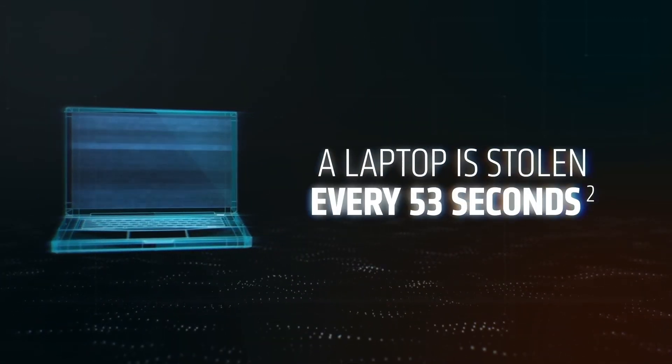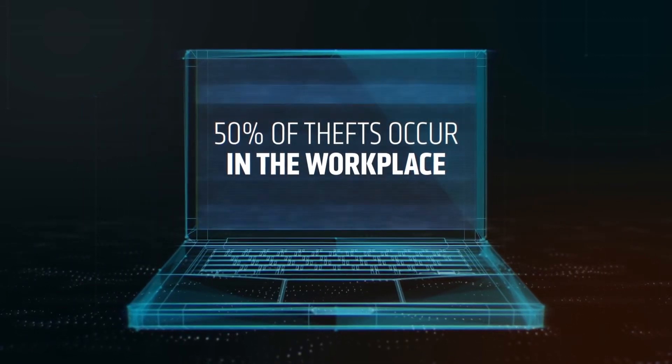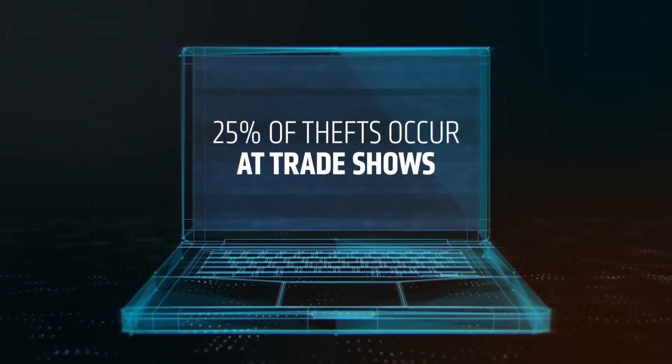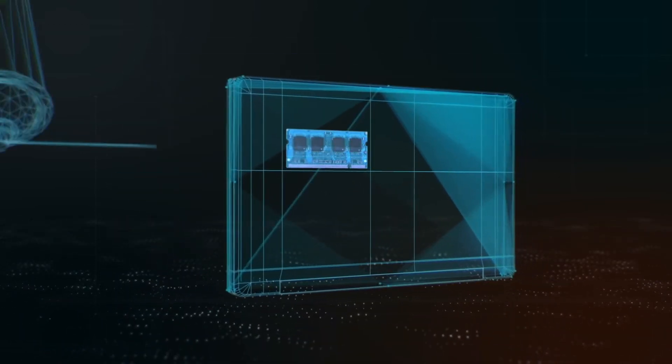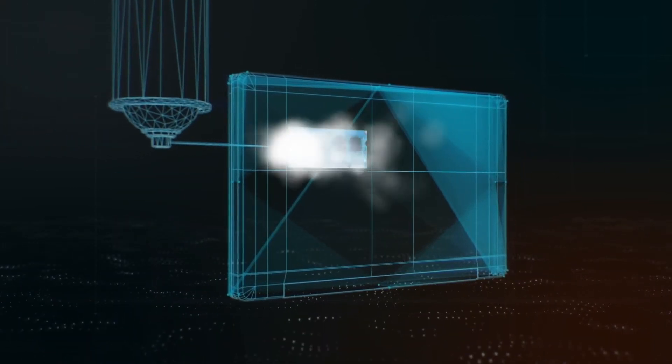Mobile users should be aware that a laptop is stolen every 53 seconds. More than half of these thefts occur in the workplace, while another quarter occurs at trade shows and conferences. A cold boot attack is a common method to extract data from a stolen laptop.